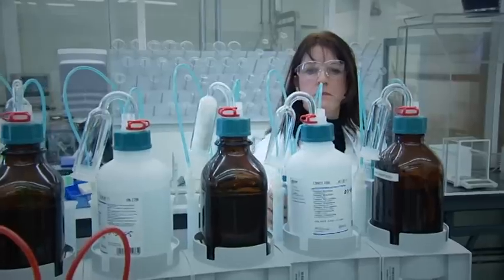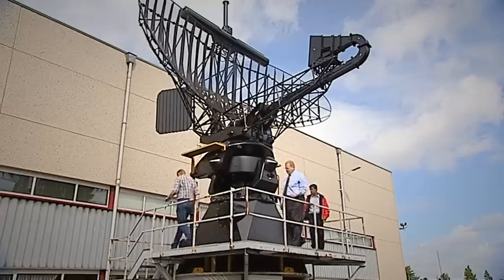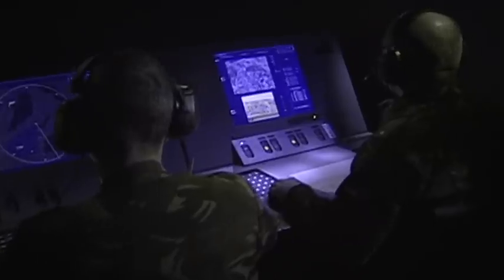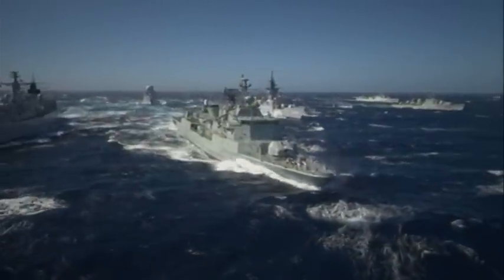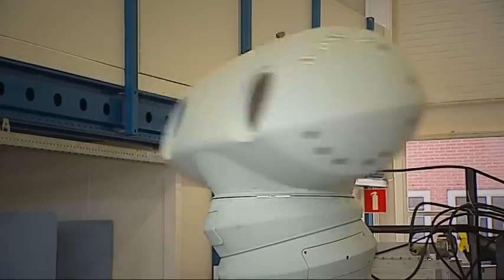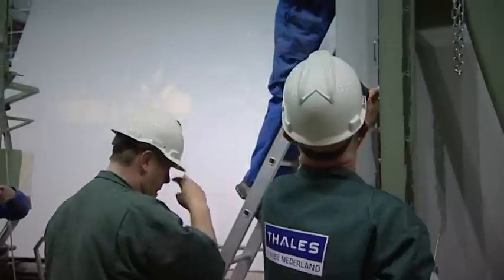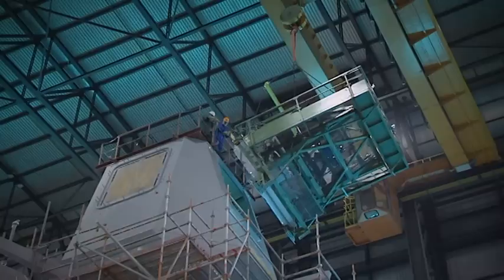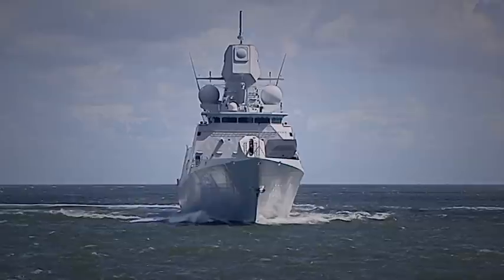In the Thales organisation, Thales in the Netherlands is the centre of excellence for naval radars and combat management systems. Presenting the broadest radar product range worldwide, our naval activities set the standard other companies are challenged to meet. For instance, APAR — Thales Active Phased Array Radar — is the world's most sophisticated multifunctional radar.